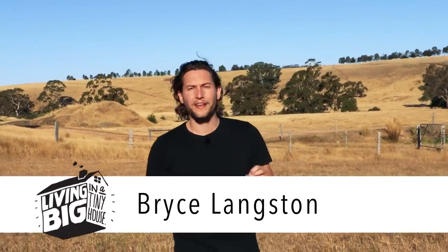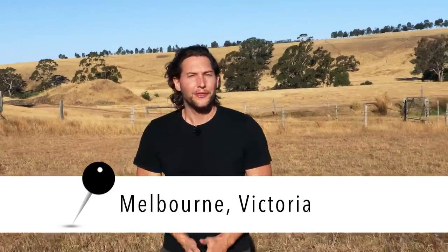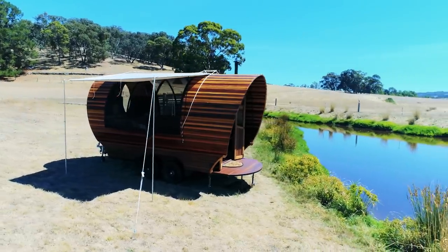The smaller your home, the more thought and effort has to go into the design to make sure that it's going to stay functional. This next Vado Wagon is a great example of a home that's done just that, while also keeping the design very playful.